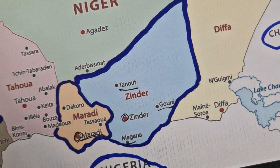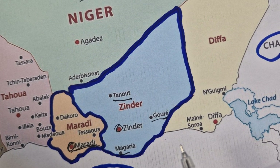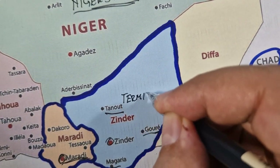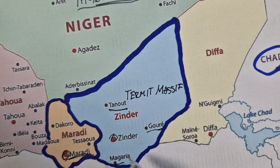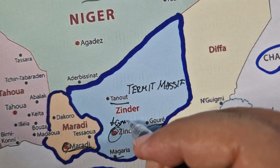Now the facts about Zinder. There are numerous Paleolithic and Neolithic remains, as well as cave paintings, have been found in the Djado Massif. The economy of the city of Zinder is still largely based on agricultural activities of the surrounding area.